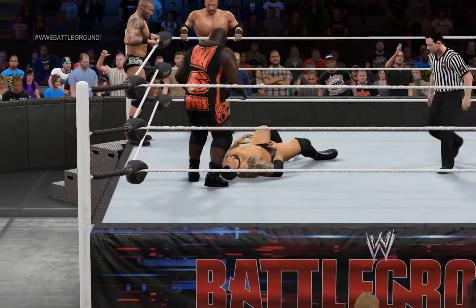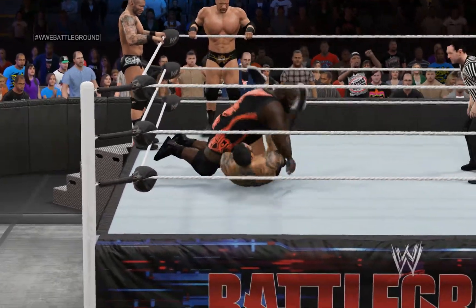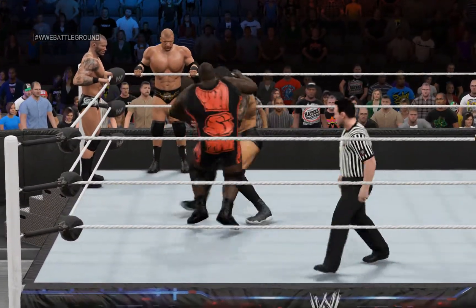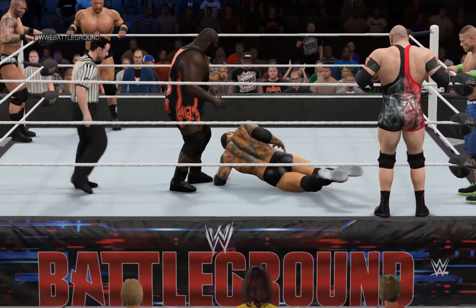Mark Henry — what offense! And now it's Mark Henry with momentum. He does it one more time.